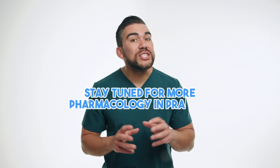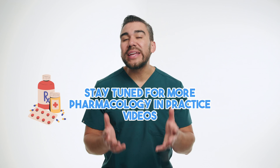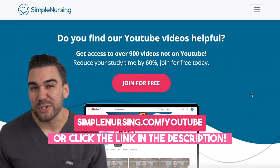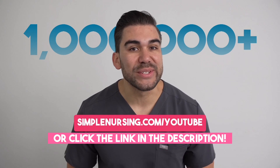Stay tuned for more Pharmacology in Practice videos, where we'll continue to bring pharmacology to life through engaging patient scenarios. Remember, nursing students, understanding pharmacology is essential for providing safe and effective care for your future patients. Keep learning and exploring these real-world applications to become a confident and knowledgeable healthcare professional. Thanks for watching — remember to visit simplenursing.com/YouTube and join over one million students hacking their nursing school system.